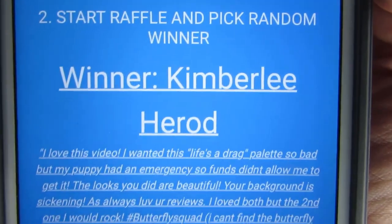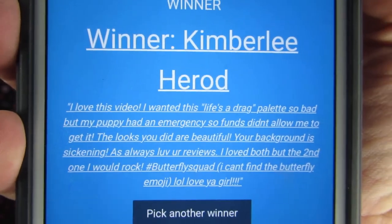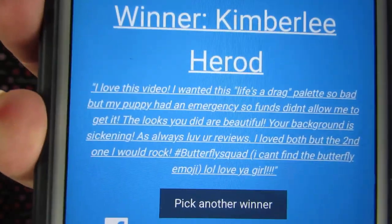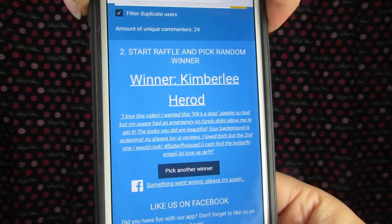The winner of the Life's A Drag is Kimberly Herod! Congratulations girl! Kimberly has been one of my biggest supporters on YouTube — she is always there on every video. I'm going to screenshot this as proof. Kimberly, congrats on winning — I'm so excited that you won because I know you said you didn't have the funds to buy it yourself since you had an emergency situation with your puppy. So girl, this one's for you! I'll be contacting you very soon to get your address, and I will try to have this shipped by sometime next week, hopefully Monday.